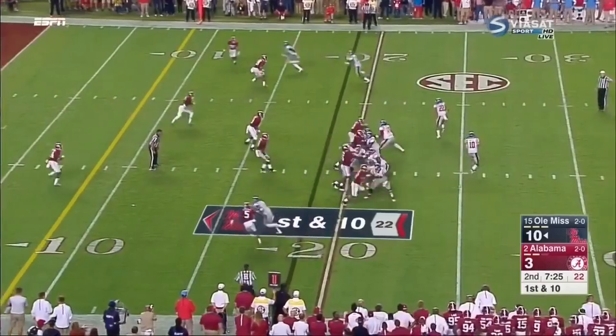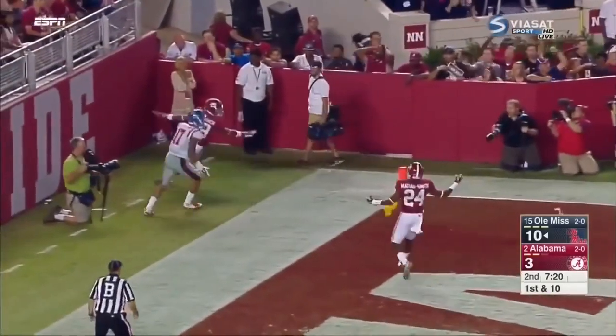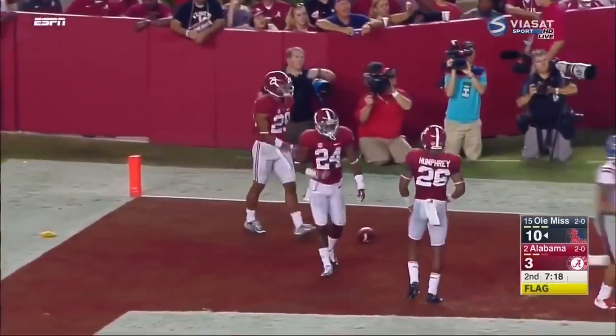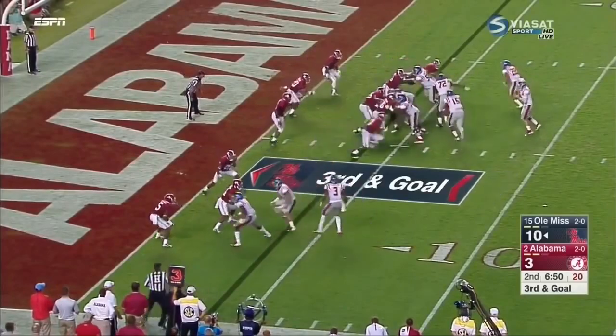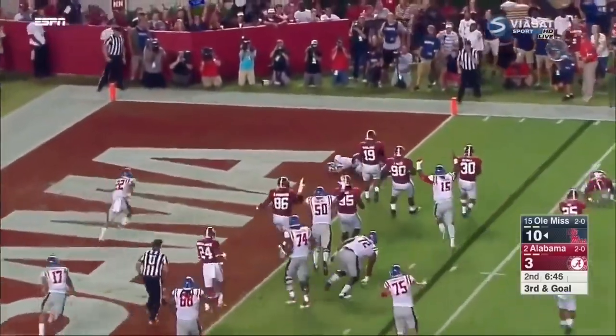Now Kelly has a chance to add to the lead. A pump fake on first down, takes a shot to the end zone — ball broken up. A pump and a flag comes in as Minka Fitzpatrick was defending Ingram, true freshman against the junior. Three receivers to the left, Kelly with the keeper, pries to get to the edge, lowers the shoulder, goes airborne and dives in for a touchdown.